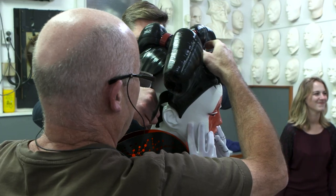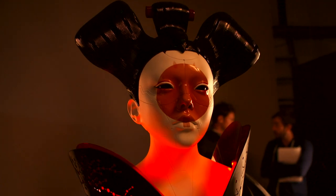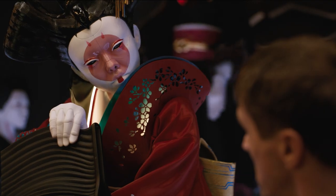Every time you shoot with the geisha, they're entombed in hard-shelled masks, which have fans in the hair pieces and vents at the back. It's really a terrifying character.